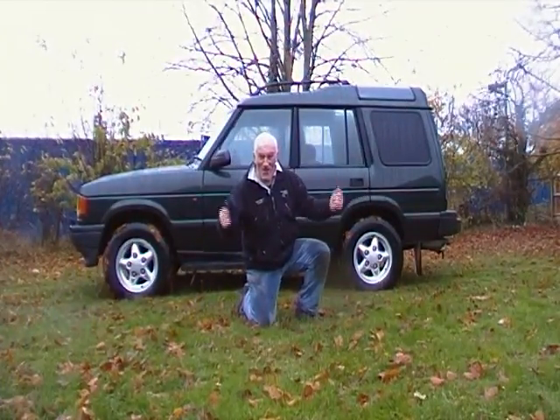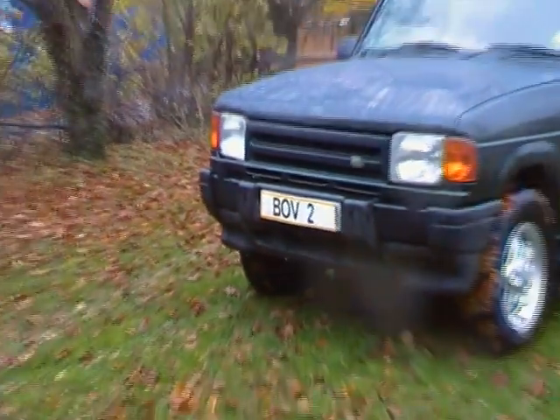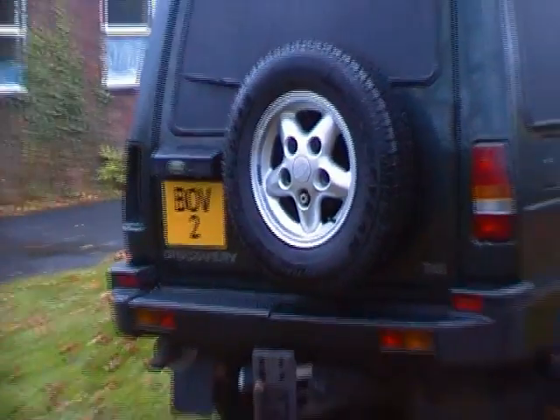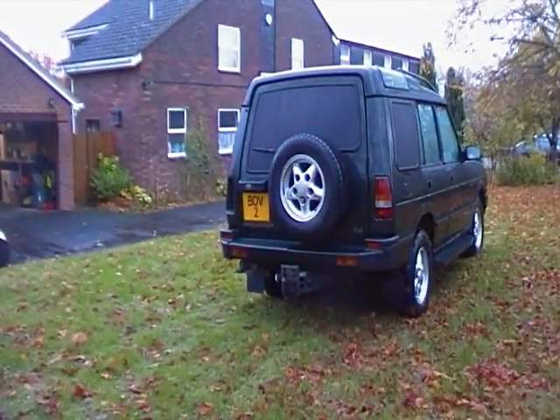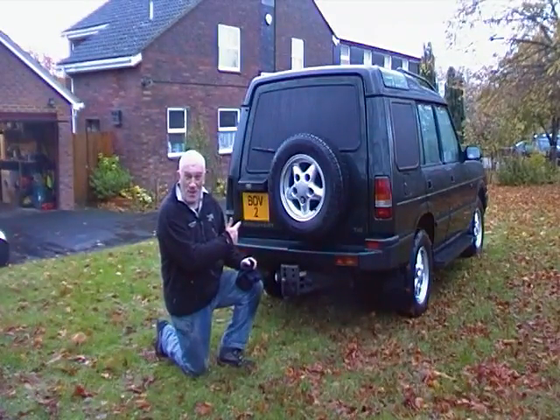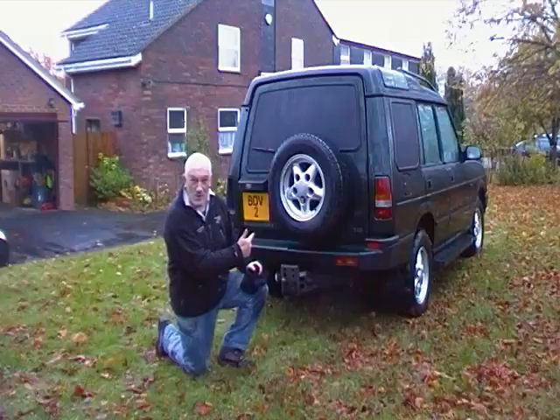I can't believe it worked! Dehydrated bug out vehicle - just add water!